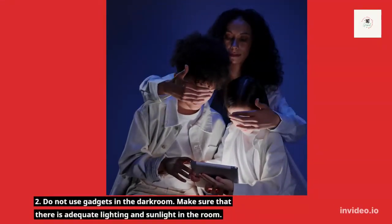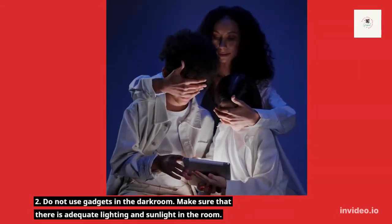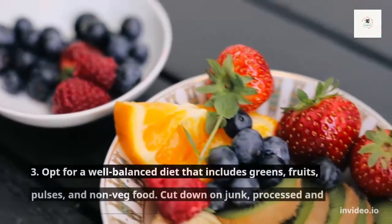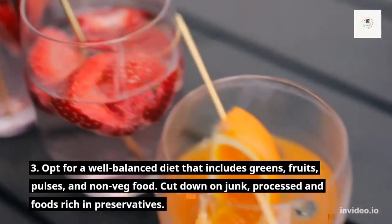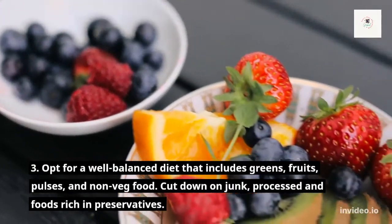Number 2: Do not use gadgets in a dark room. Make sure that there is adequate lighting and sunlight in the room. Number 3: Opt for a well-balanced diet that includes greens, fruits, and non-vegetarian foods.